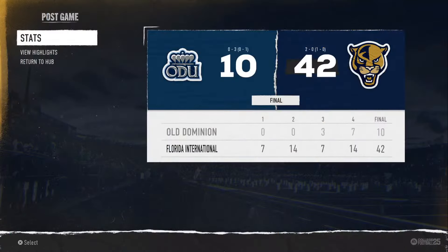That's going to do it for us. For Jesse Palmer, David Pollack, and our entire broadcast team, I'm Reese Davis. This has been another presentation of EA Sports College Football.